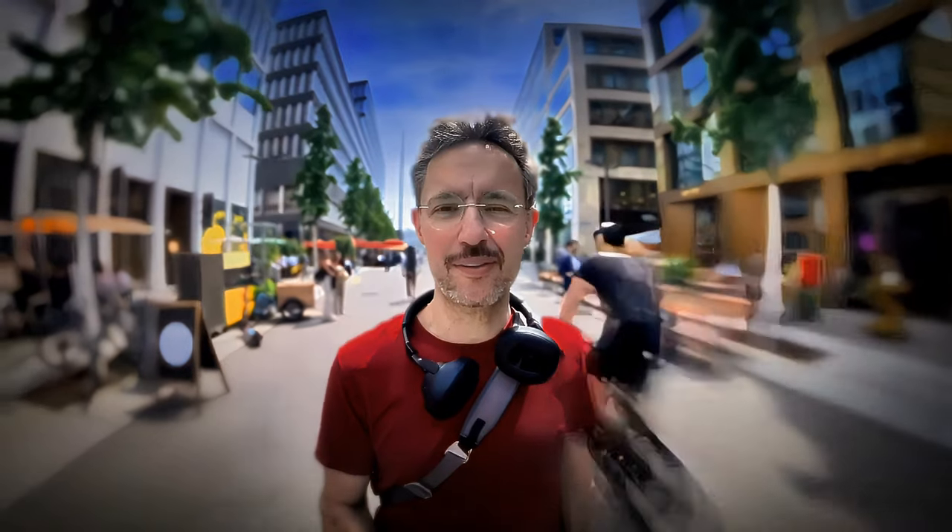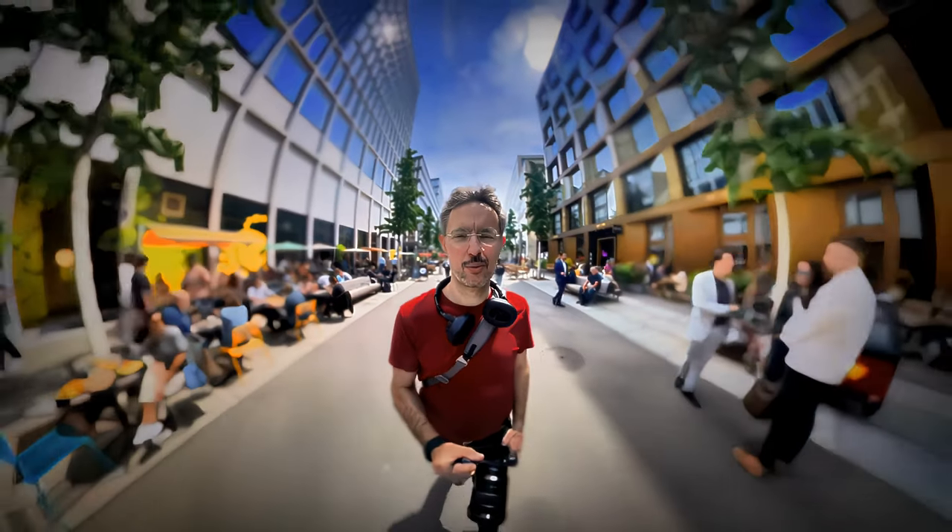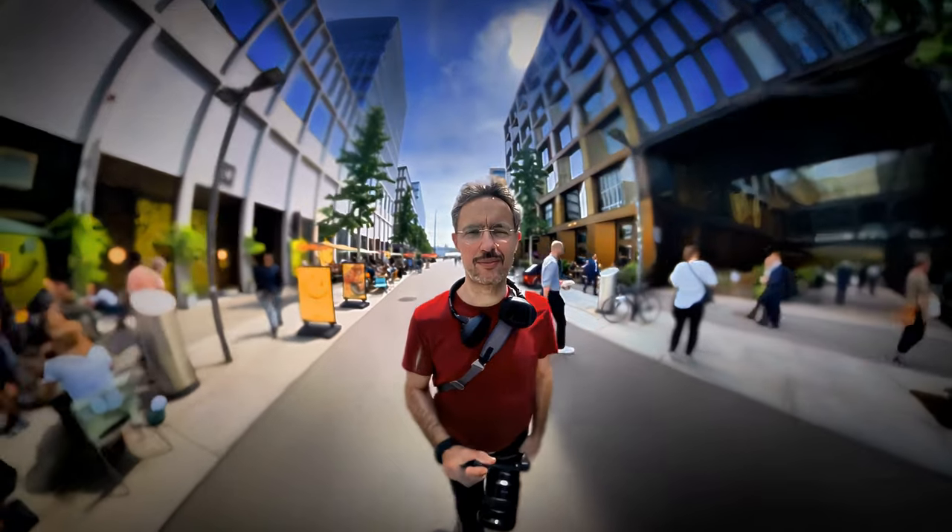Pros: compact and lightweight design, fits in jeans pockets, sharp 28mm equivalent lens — there is also a version with a 40mm equivalent lens — great for street photography. Cons: fixed lens with no zoom, limited battery life, menu system can be confusing.